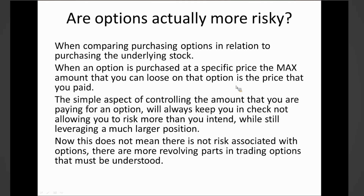Are options actually more risky? No. When an option is purchased at a specific price, the maximum amount that you can lose on that option is the price that you paid. If I purchase an option that costs me a hundred dollars, I cannot lose more than a hundred dollars. Controlling the amount you pay for an option will always keep you in check, not allowing you to risk more than you intend, while still allowing you to leverage a much larger position.